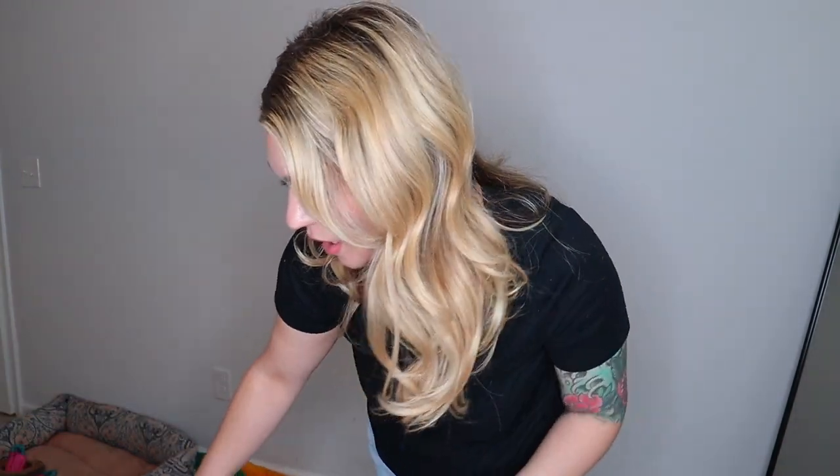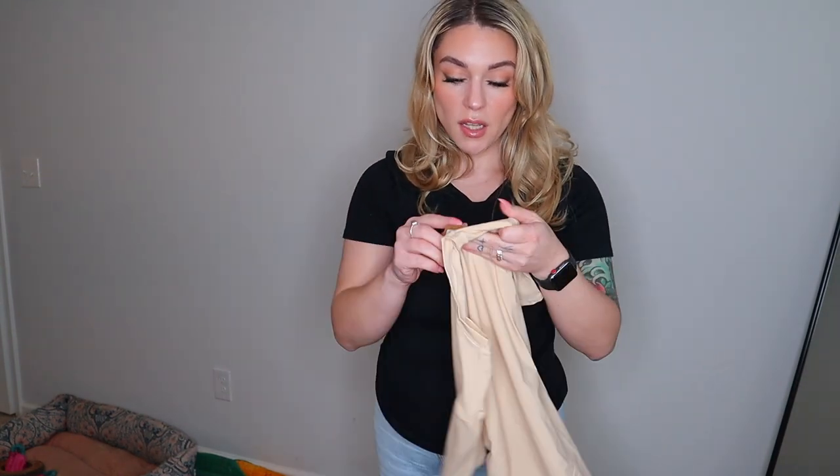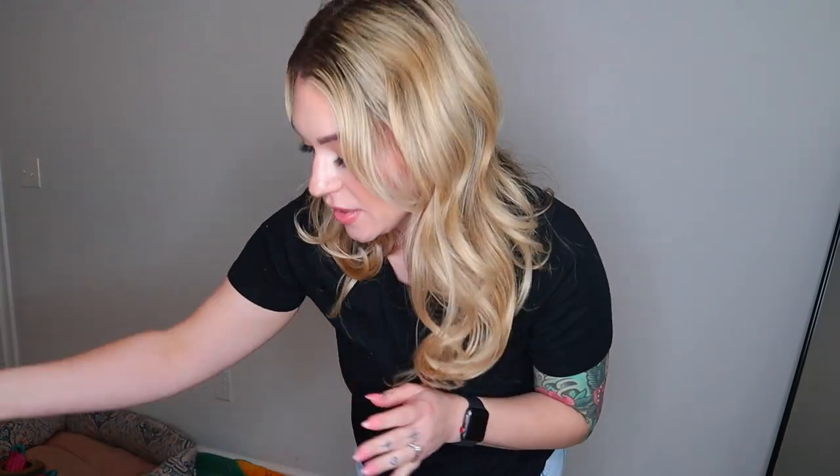I got the cotton jersey t-shirt in a color called just black, and then I got the Fits Everybody t-shirt, which I'm most excited about because I really like this material. I got it in sand because they were sold out of every other color. And then I got the Fits Everybody bodysuit, so we're gonna try these on and I'll let you know my thoughts.